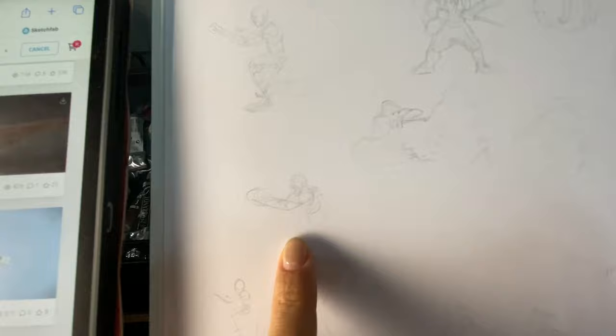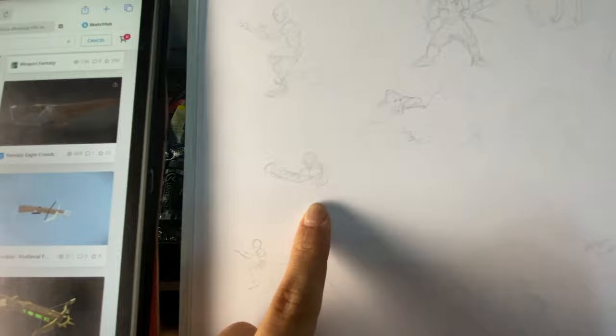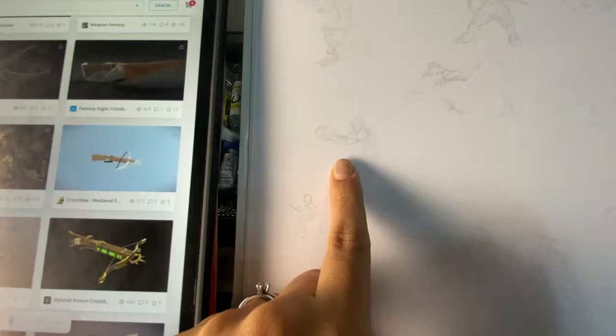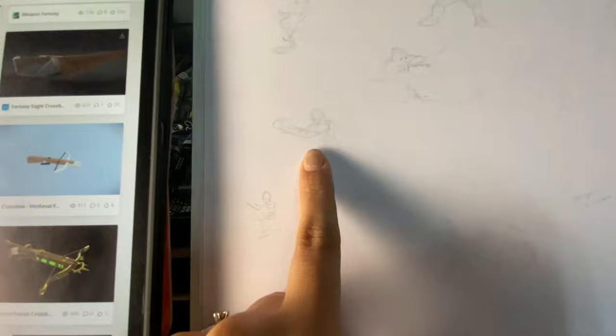For the ranger, I kind of decided on having him be almost like a rifleman. Rather than using a traditional bow, which requires pretty expansive arm movements that I don't think will work with the other figures, he'll be holding a crossbow so he can be kneeling in a position similar to a kneeling rifleman.